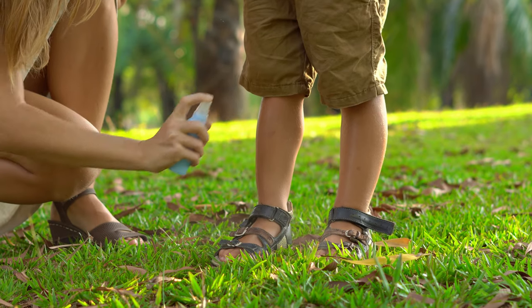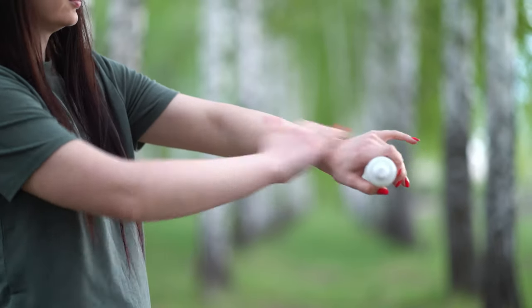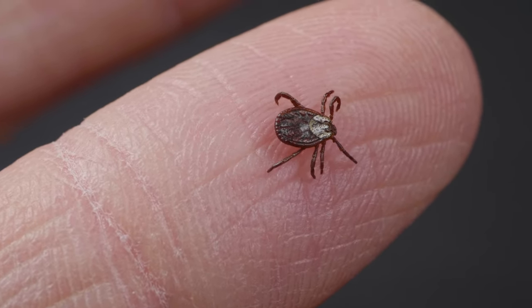When we talk to people about personal protection against tick bites, often what will come up is using topical repellent products on your skin like DEET, picaridin, or eucalyptus oil. Those products are great, especially against mosquitoes, but less effective against ticks for a couple of reasons.